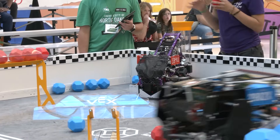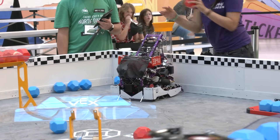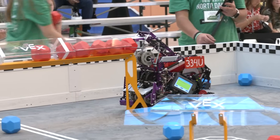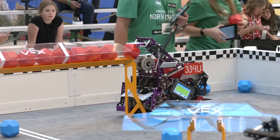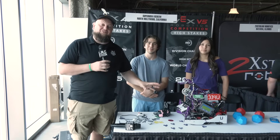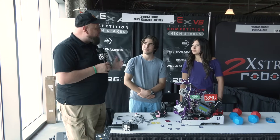Hi everybody, it's Tyler here at University of North Dakota Signature at Mall of America. What an incredible event we have, and we have an incredible team with us — 334U Super Noble Redeem, division winners last year in technology, so congratulations on that. Also VEX-AI World Champions as well, so great season last year for them. And they have an incredible robot, especially here early in the pushback season. They're on their third iteration of a robot already, which I think is pretty nuts.